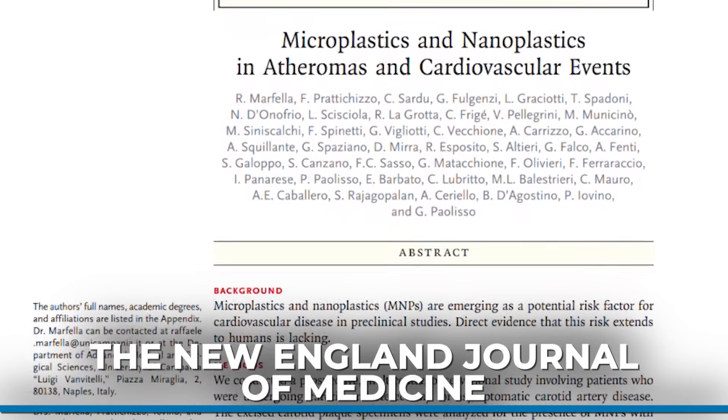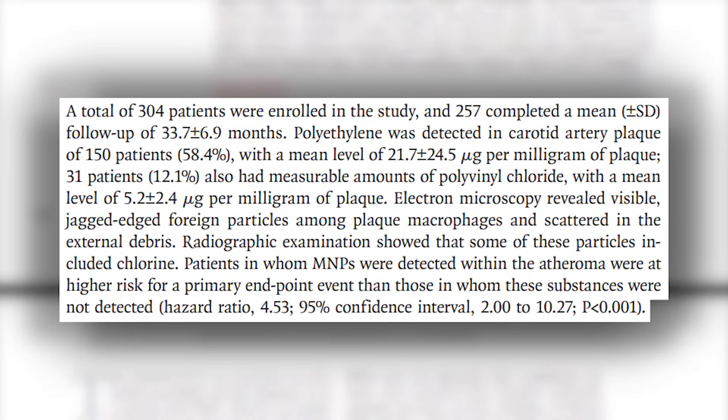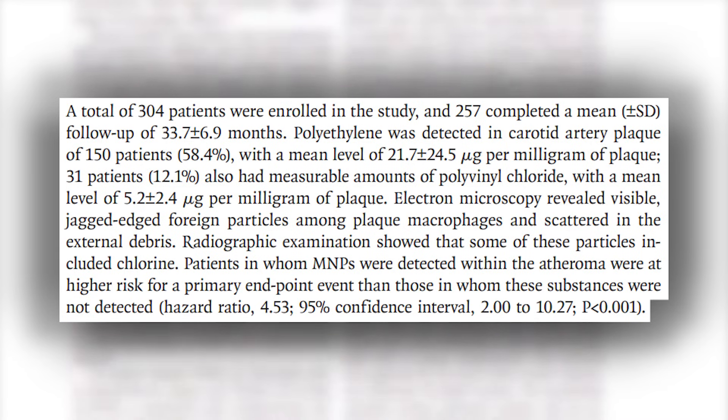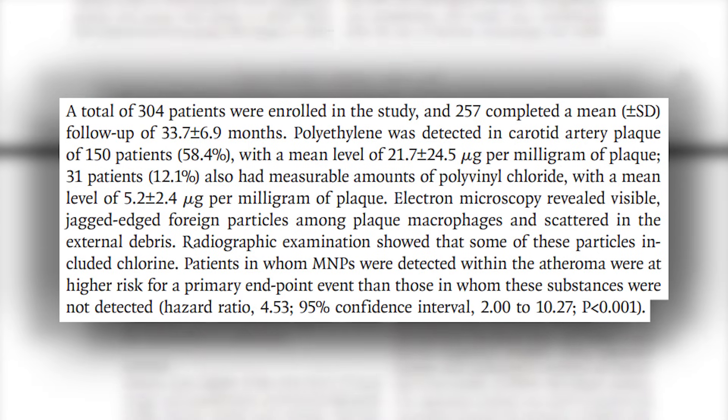There was a recent study that looked at 304 people at risk for asymptomatic carotid artery disease — they had plaque buildup. They found that 60% of people in this study had polyethylene in their actual forming plaque, and 12% had PVC in their plaque. Those who had more plastics ended up having significantly higher risk for heart attack and stroke. So our plaque is no longer just foam cells and immune cells — it's now comprised of plastic too.